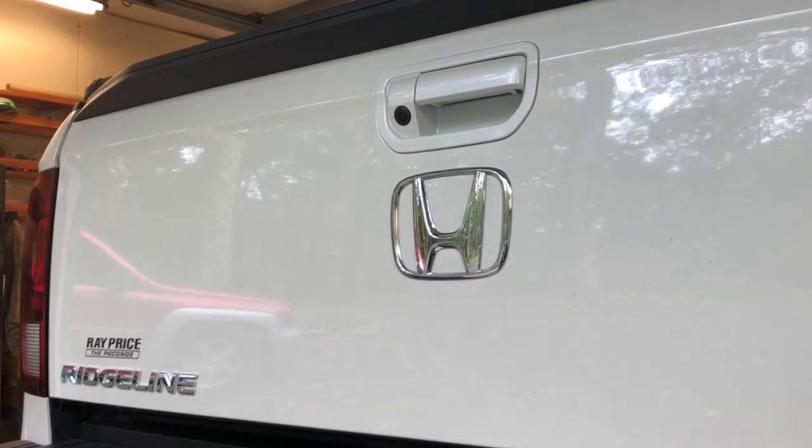2019 Honda Ridgeline, Pop and Lock tailgate lock. Blossom Installations — your automotive technical electrical installation experts.